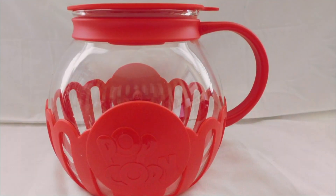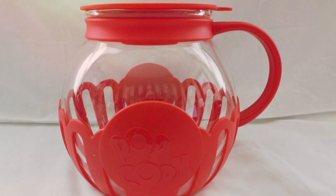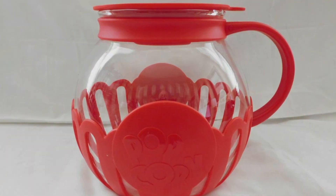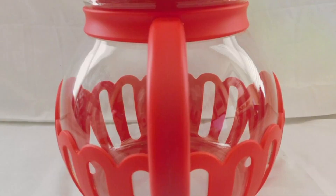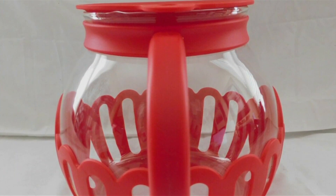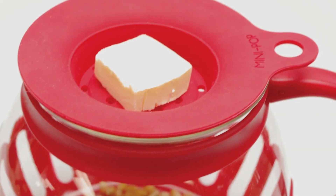Its innovative design includes a vented lid, which allows steam to escape, ensuring your popcorn is crispy every time. The silicone lid doubles as a measuring tool for the perfect popcorn-to-oil ratio. With no need for oil if you're leaning towards a healthier choice, the Ecolution Micro Pop doesn't just deliver delicious popcorn — it does so in a healthier, eco-friendly way, making it an excellent choice for health-conscious consumers looking for convenience and style.